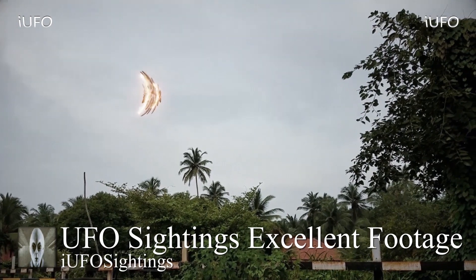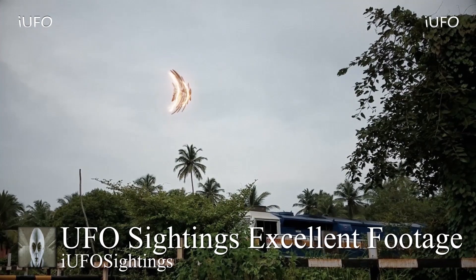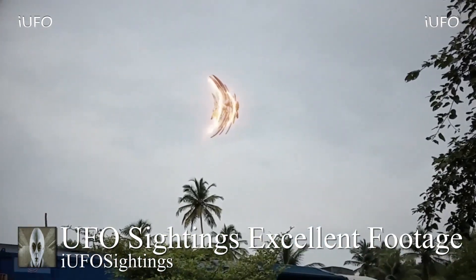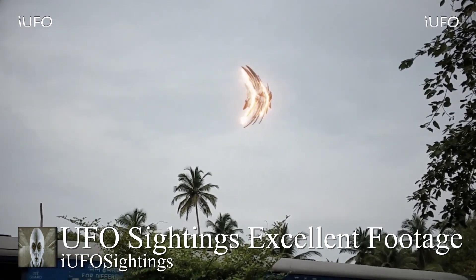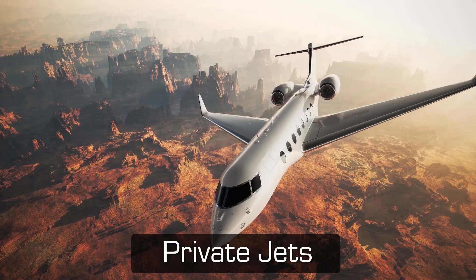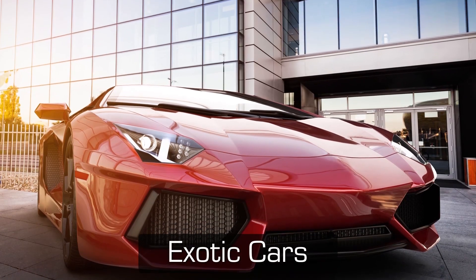UFO sightings excellent footage — check it out with the train going by. That's gonna do it for this video. If you like seeing these videos, hit that thumbs up button. Don't forget to share, like and subscribe. Check out the links in the description — there's an easy subscribe button so you don't miss any UFO videos. Thank you again Sunil. Have a good day and we will talk to you tomorrow.